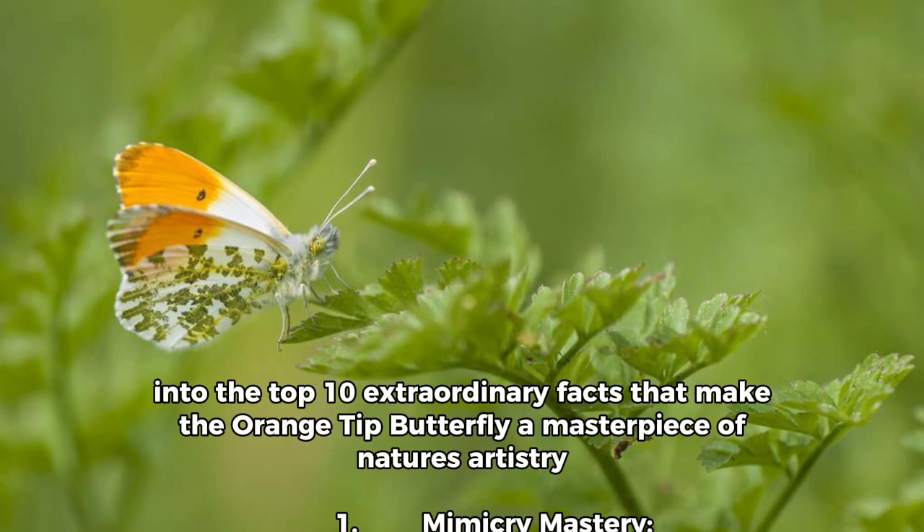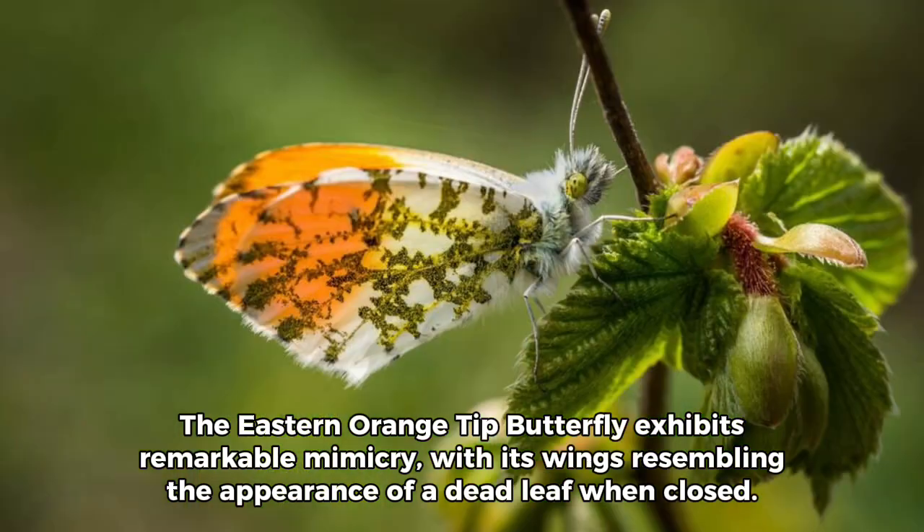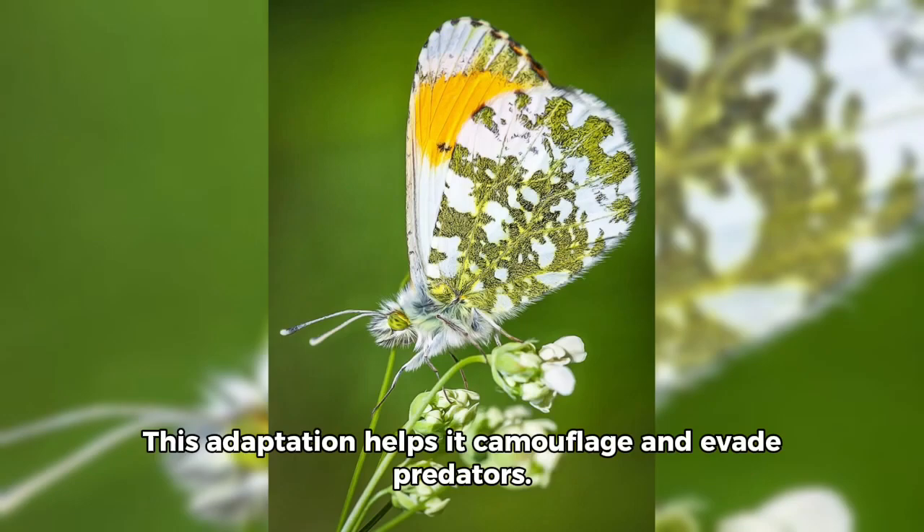Fact 1 — Mimicry Mastery: The eastern orange-tipped butterfly exhibits remarkable mimicry, with its wings resembling the appearance of a dead leaf when closed. This adaptation helps it camouflage and evade predators.